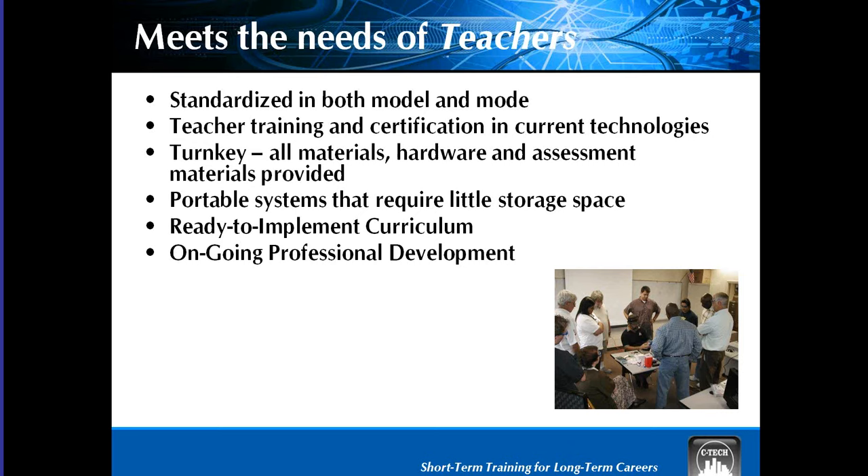To give you an idea of time for instructor training, it varies based on which program you're looking into. Our copper training is about two days, as well as our energy management training. Our fiber is about two and a half days. Most of our instructors come to our offices in New Jersey and spend a couple days with us. It's really a chance to network with other instructors while learning exactly how to fulfill the needs of your students.